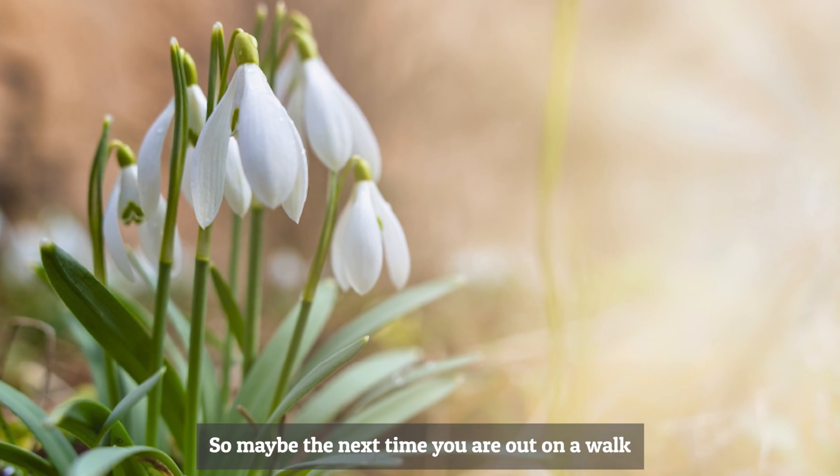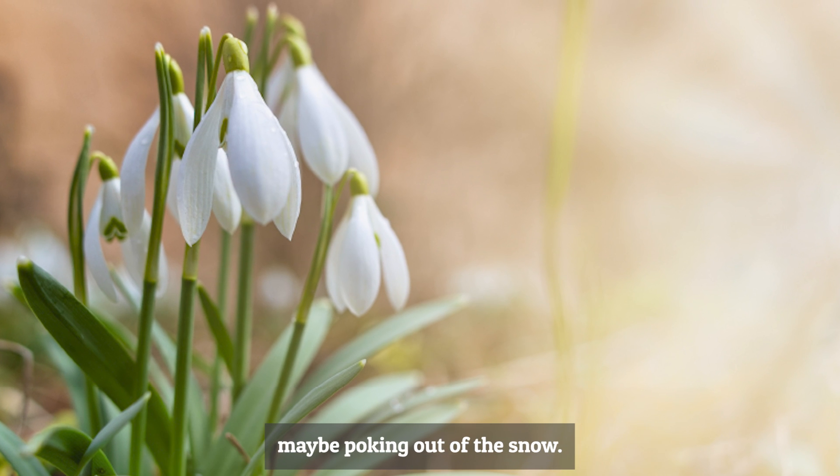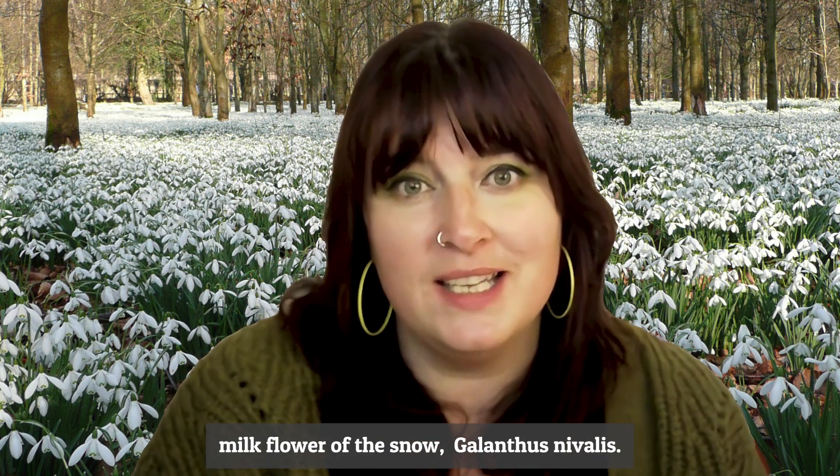So maybe the next time you're out on a walk at this time of year, you can see some snowdrops — maybe poking out of the snow if you're lucky enough to have some. Their name, Galanthus nivalis, actually means 'milk flower of the snow.'